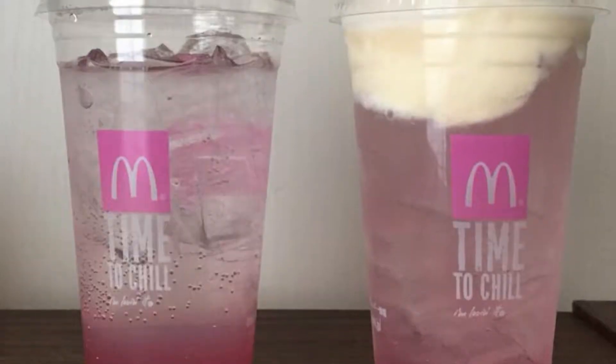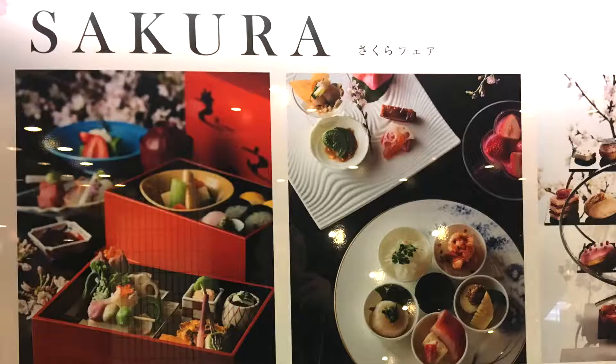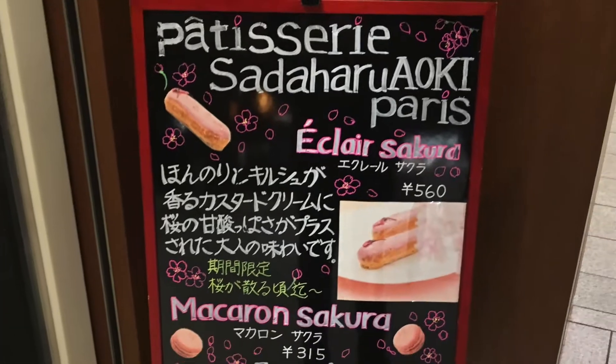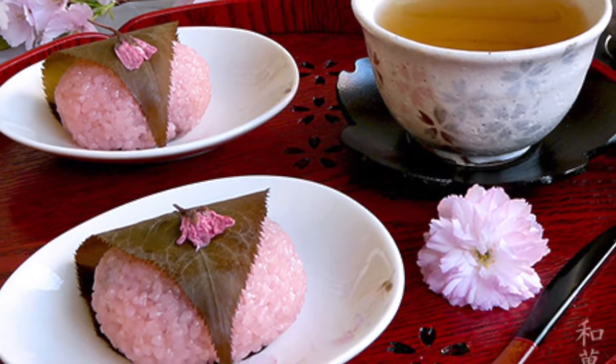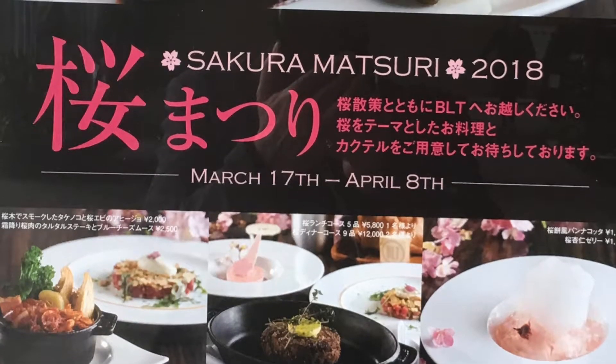Sakura-themed menu items are also very popular, like this, and this, and this.